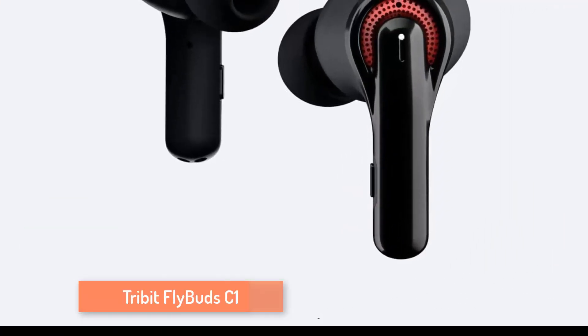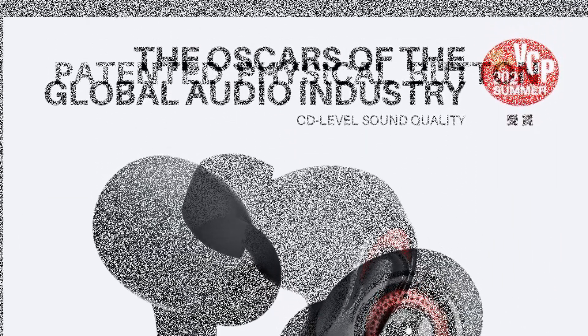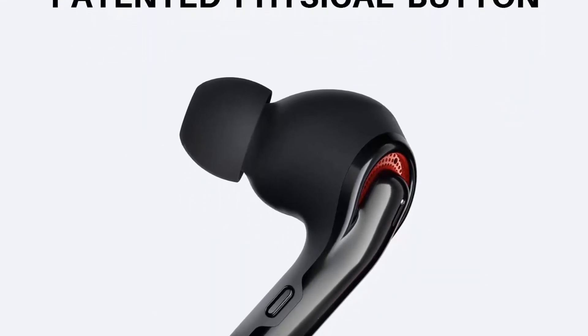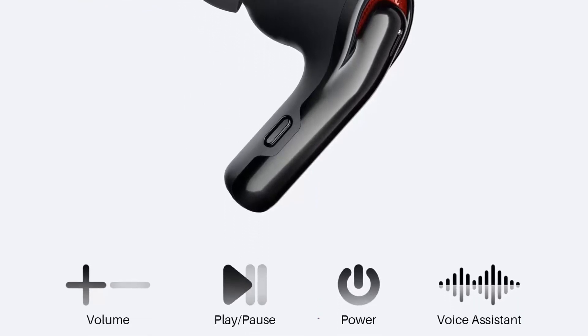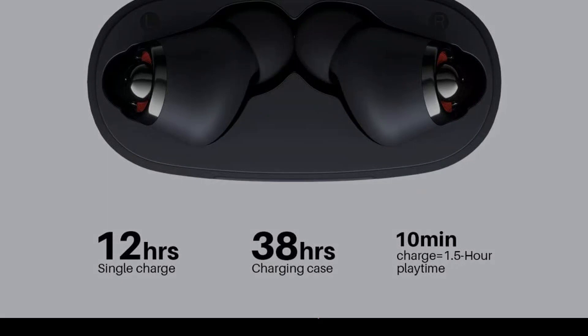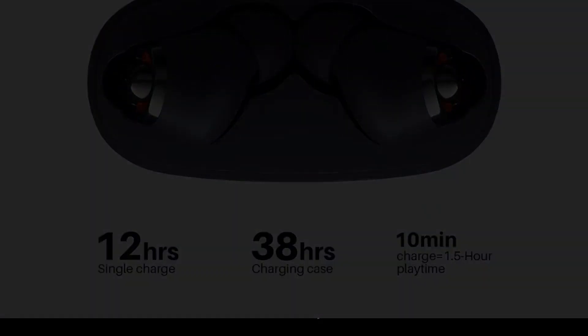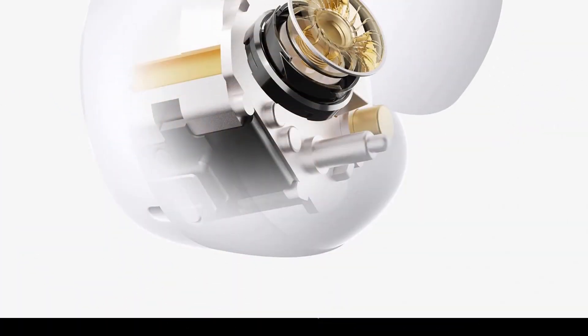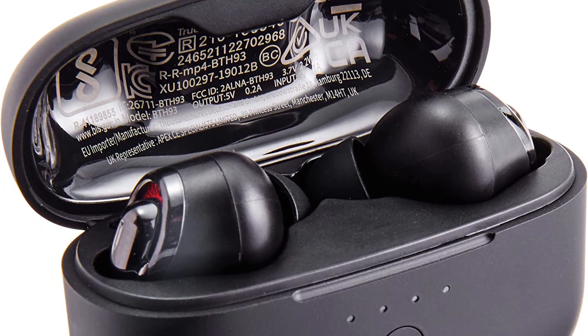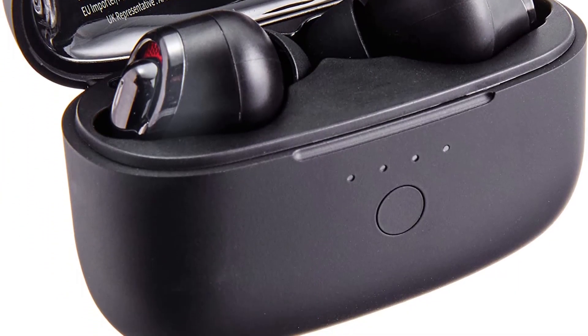Number 1: TriBit FlyBud C1 Wireless Earbuds employ the Qualcomm QCC3040 chip, with aptX high-quality audio decoding up to 48kHz frequency, retaining more details of sound and providing CD-level stunning stereo and punchy bass. In this version, improvements have been made on the call signal. The C1 introduces 4-mic CVC 8.0 noise reduction technology, eliminating up to 90% of background noise in streets, shops, airports, or noisy environments. You will enjoy faster connection and more stabilized transmission than the last generation.